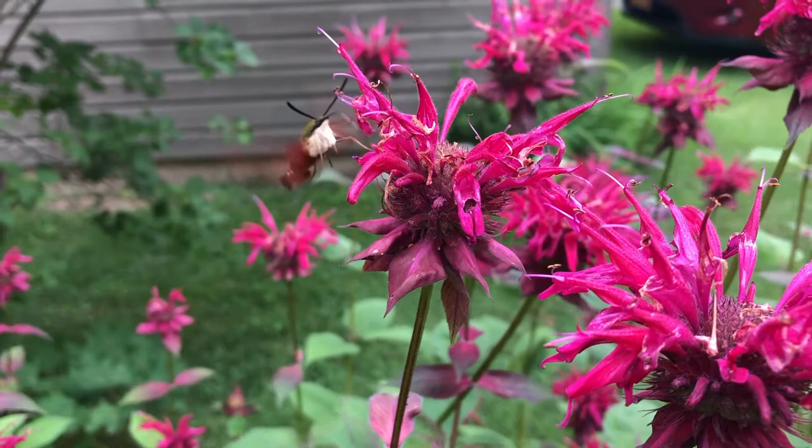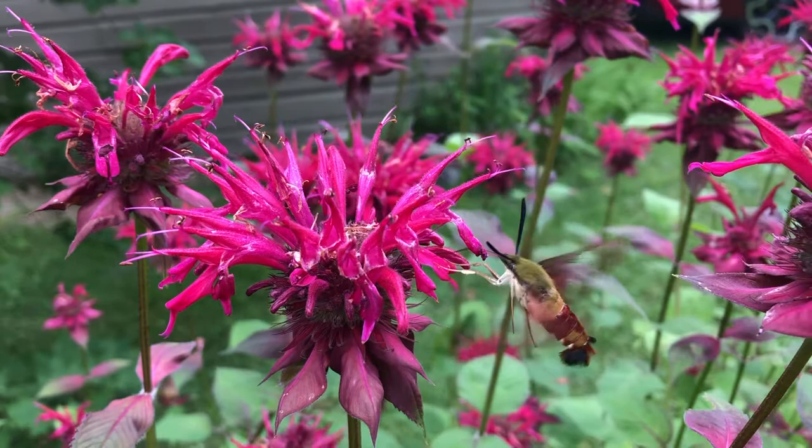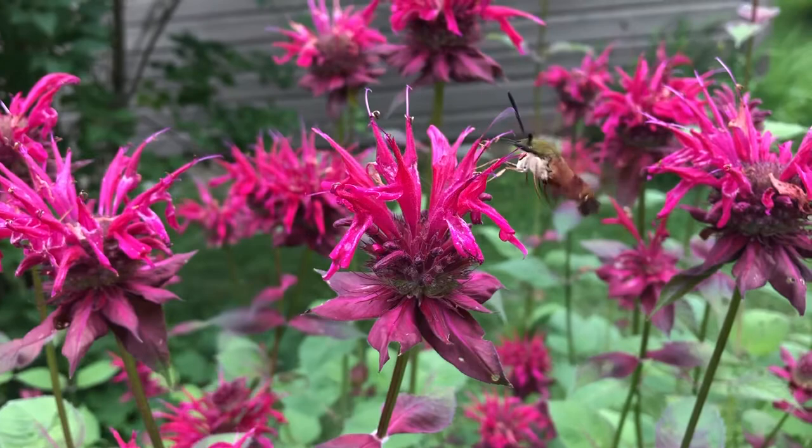What's so unusual about the hummingbird moths is that they feed during the day — we call this diurnal. Most moths come out at night and are nocturnal. But this hummingbird moth acts so much like a bird in many, many ways.